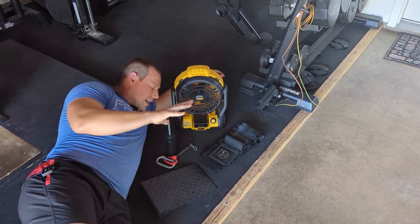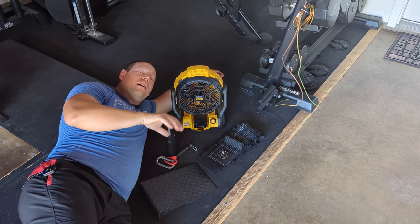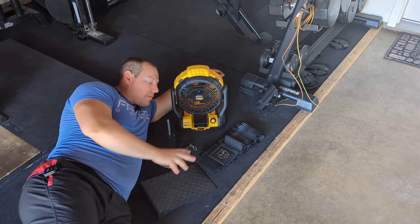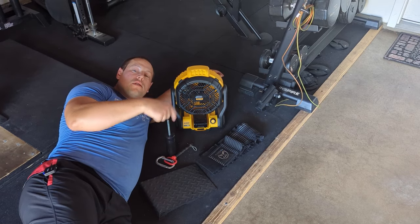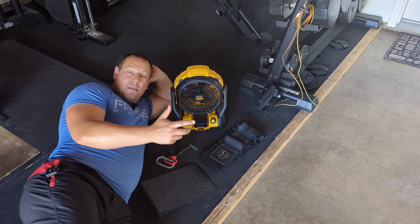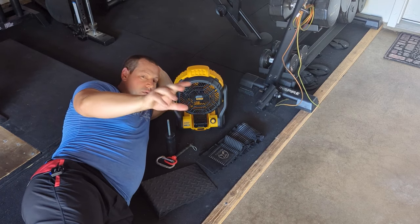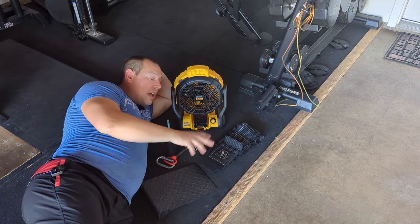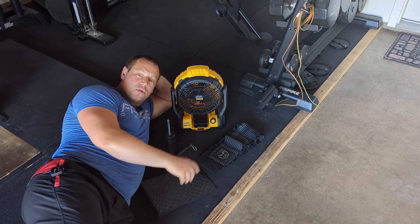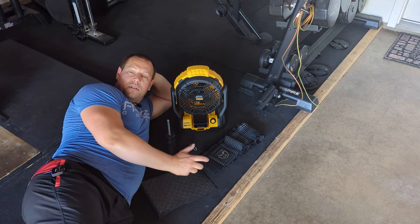Those are the five small items that get a lot of use in my gym. I hope you found some of these interesting — maybe you hadn't heard of them. Leave questions below and I'll include links to each item and any discount codes in the description. If you have small items that get a lot of use in your gym, let me know below — I'd love to check them out.